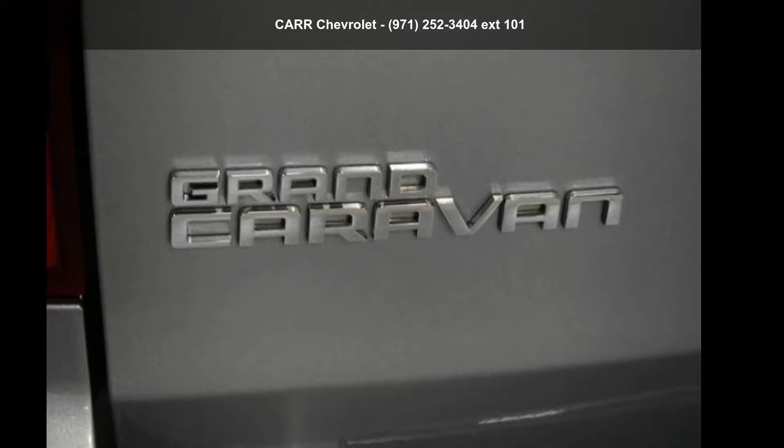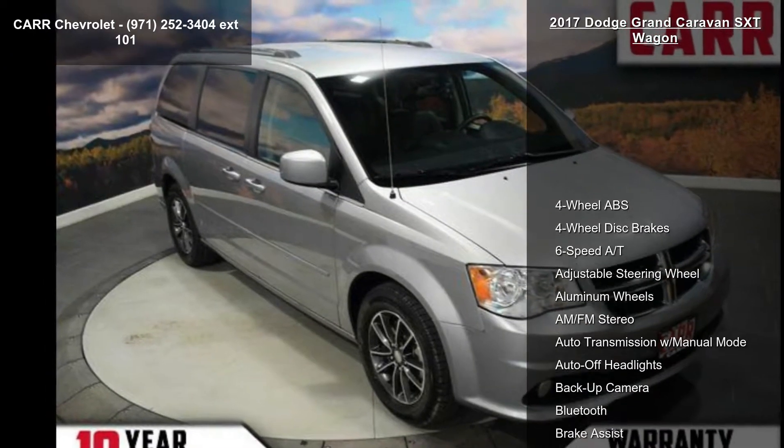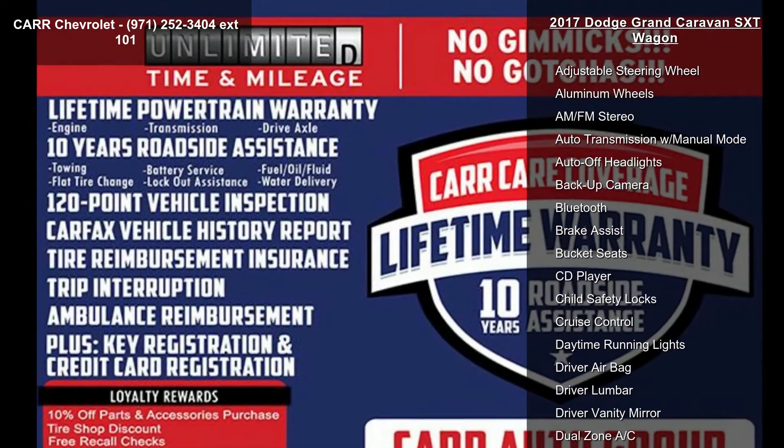Check out this 2017 Dodge Grand Caravan SXT Wagon. If you are looking for a first-rate auto, this one could be yours today. Enjoy these notable features: